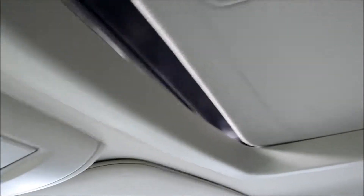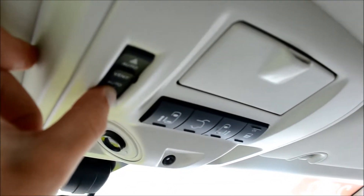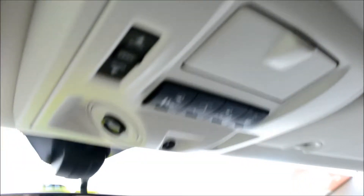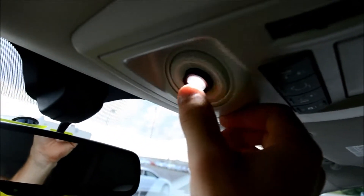These buttons right here open up the power sliding doors and power lift gate. Right here we can open up the sunroof and close it right back up. Adjustable lights, and here is the HomeLink system.